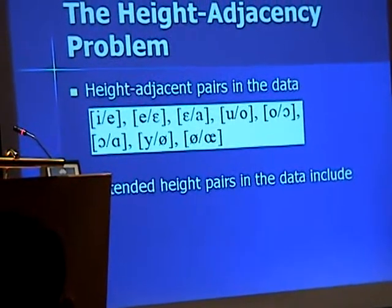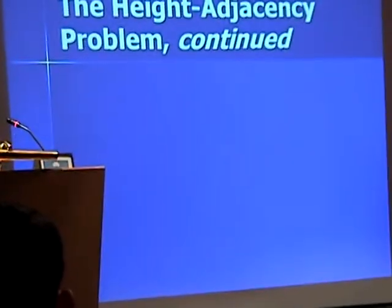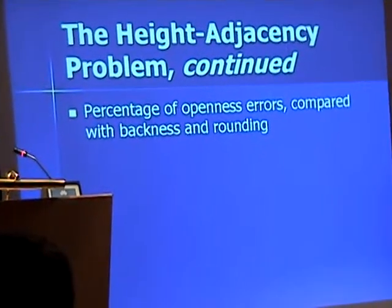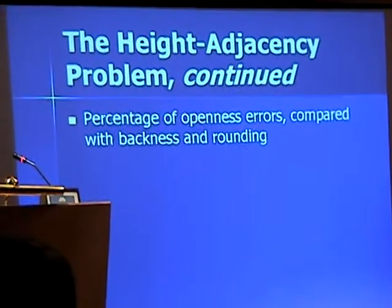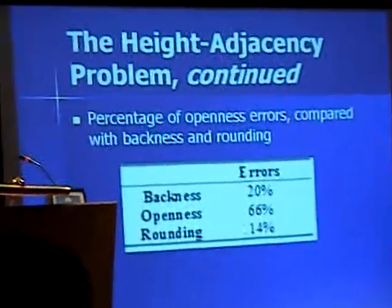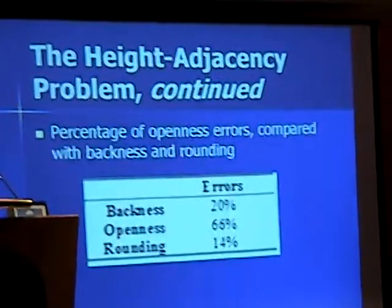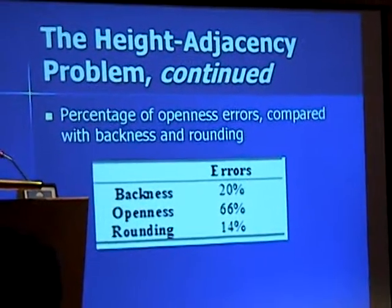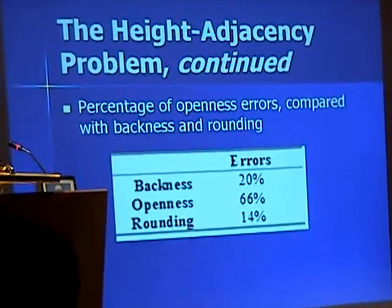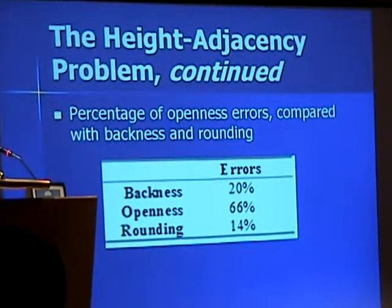In common with studies of the perception of actual speech, this investigation found that in phonetics training, the number of errors in height judgments exceeded those involving either backness or rounding. As you can see on this slide, we've got 66% for openness compared to the others. This is to be expected to the extent that there are more choices available on the openness scale — four degrees of height as opposed to two degrees of backness or rounding. However, a chi-squared test confirms that the number of openness errors at 66% compared with either of the other two categories is still highly significant.